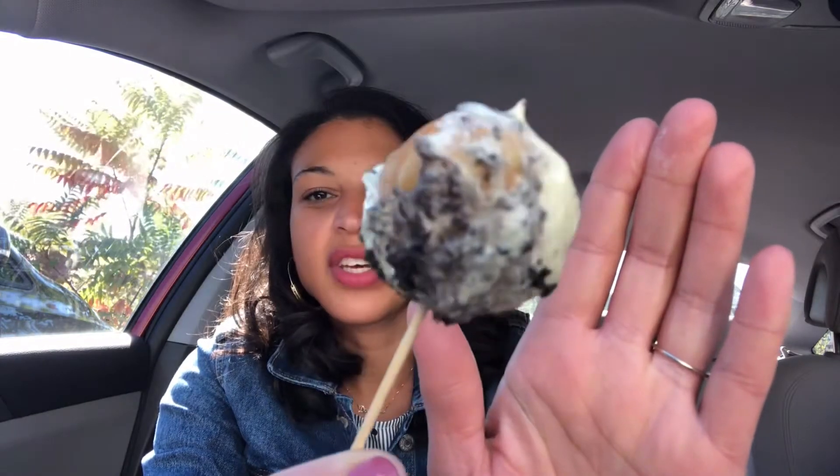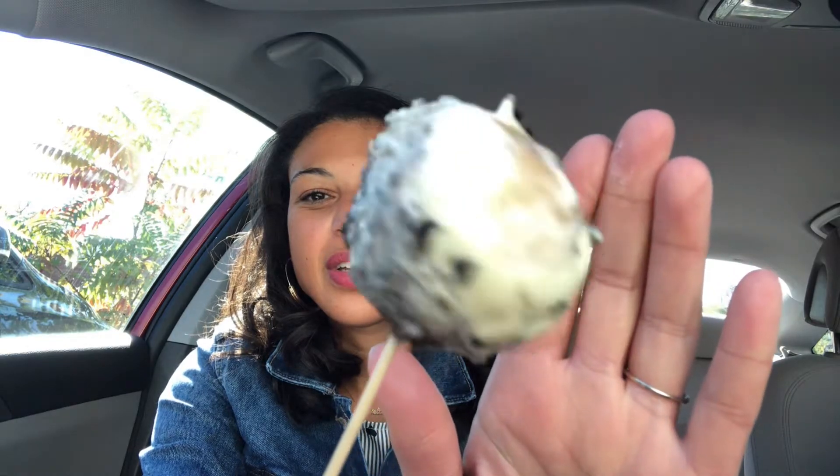Let me pull one of these bad boys out so you can see the backside. It is fried dough and you can see the Oreos are all inside of there. So let's go ahead and take a bite. So good. I feel like I have white chocolate all over my mouth. You can see the white chocolate is inside as well — look at that in there.